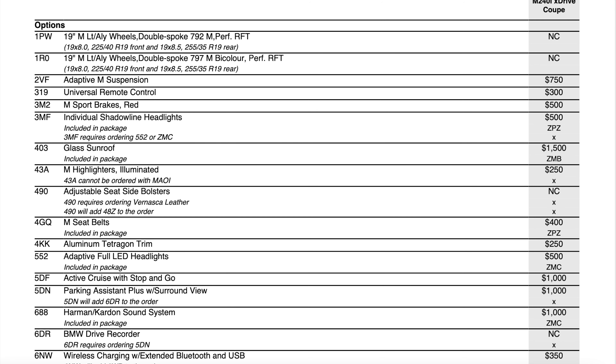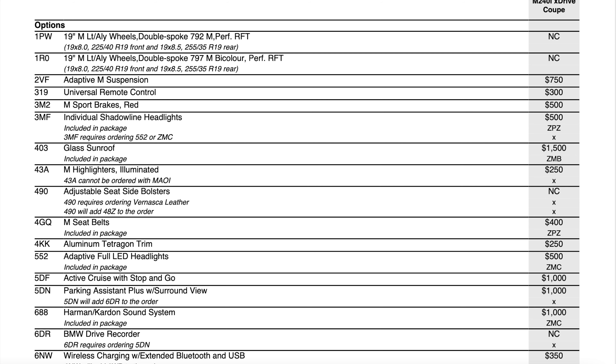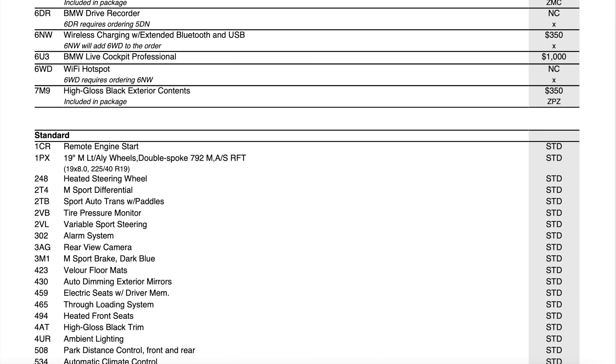For individual options: Adaptive M Suspension is $750 — if you're factory ordering, 100% take that option. Universal remote control (automatic garage door opener), M brakes with red calipers for $500, individual Shadowline as a standalone option, glass sunroof as a standalone, and M Highlighters in aluminum — you get a dash of all three M colors on either side of the door panels, which is pretty cool. Adjustable side bolstering is no charge with Vernasca leather. M seatbelts are $400. Interior trim is either black or aluminum. Adaptive LED headlights are $500, adaptive stop-and-go cruise control $1,000, parking assistance with surround view $1,000, Harman Kardon sound system $1,000, BMW drive recorder with parking assistant and wireless charging tray for $300, plus Live Cockpit Professional and the high gloss black kidney grille.